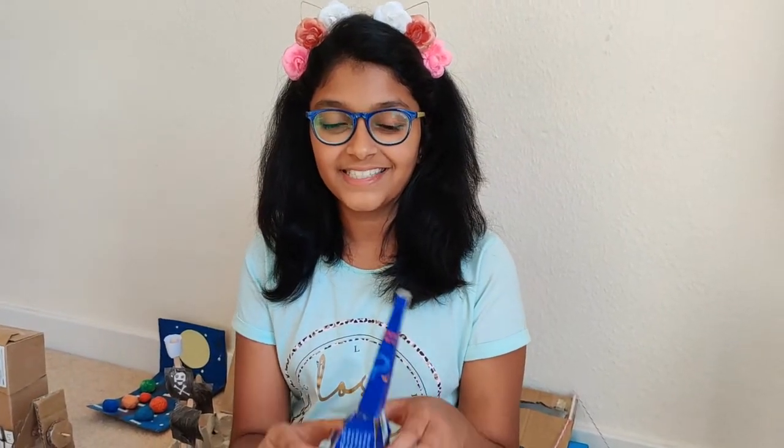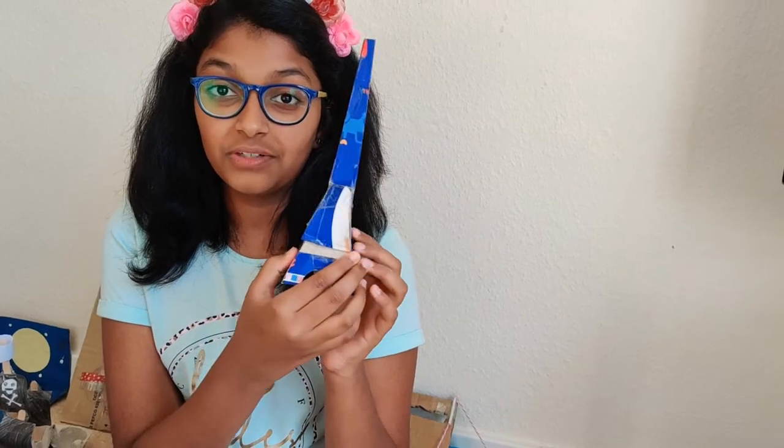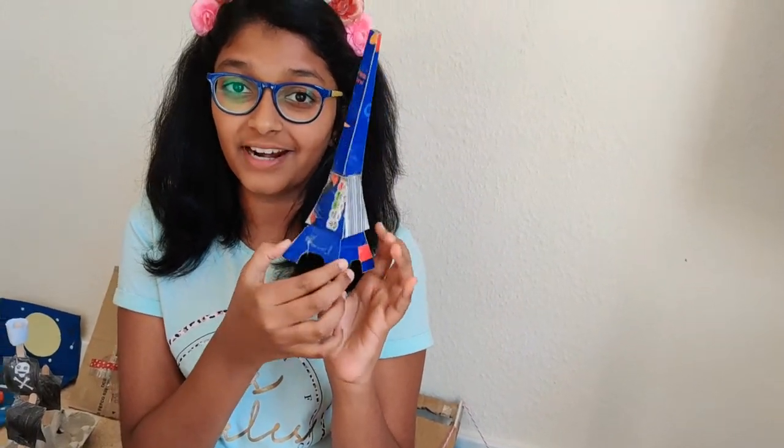So the first thing is the Eiffel Tower. It is made out of cardboard and tape. It's pretty cool, right?